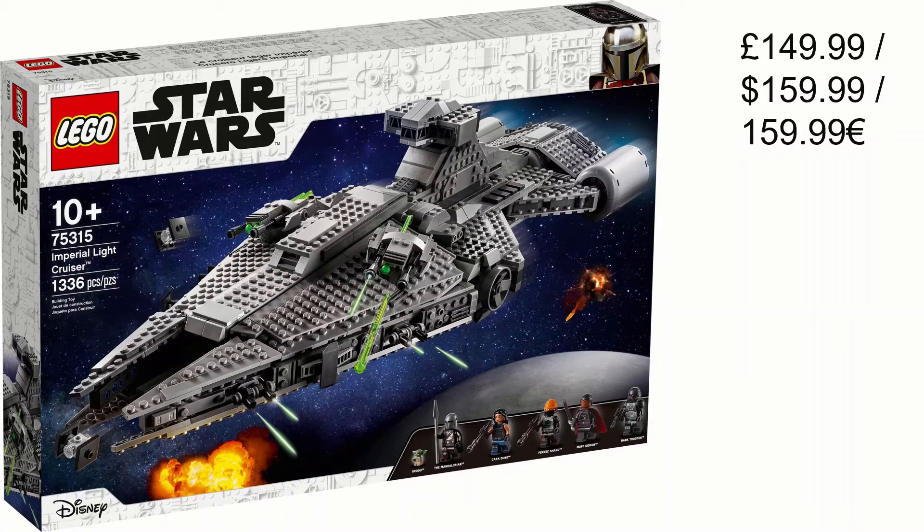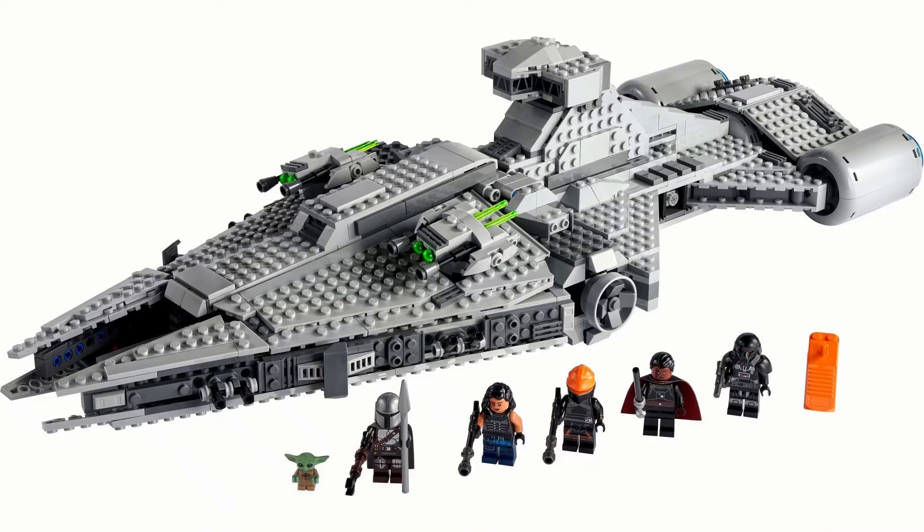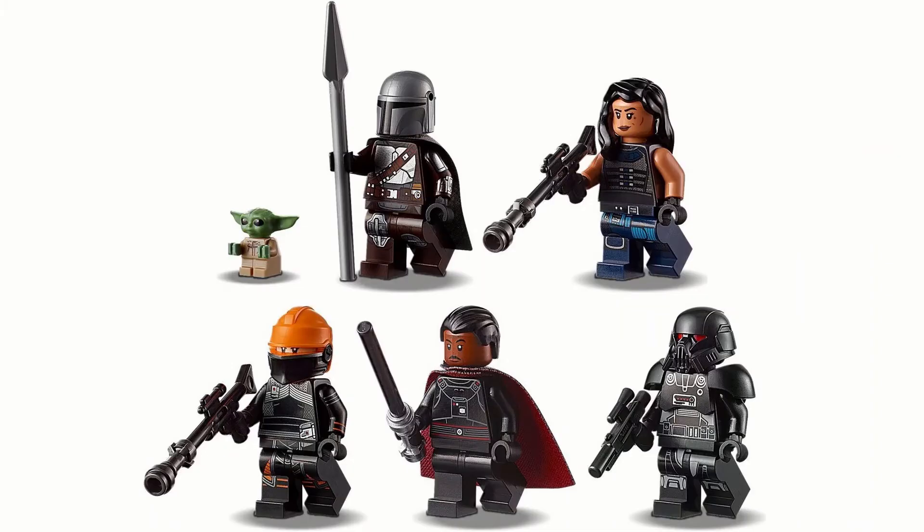Starting off with the worst value: the Imperial Light Cruiser, 1036 pieces, £150 or 160 euros. It is a massive set and quite detailed, but there are a few missed opportunities — like an area behind the cockpit where they could have added an extra section, and at the very back of the ship there are three perfect spots for escape pods they didn't include. For £150 the value isn't really there, and the piece count is a bit low. Some minifigures are really good — the Dark Trooper and Fennec are brilliant — but the rest don't redeem the set enough to justify the price.